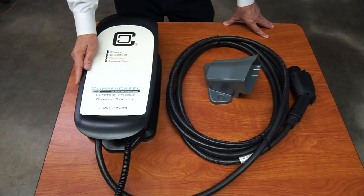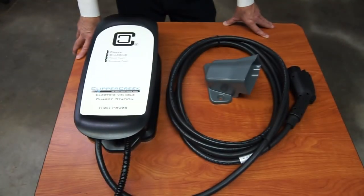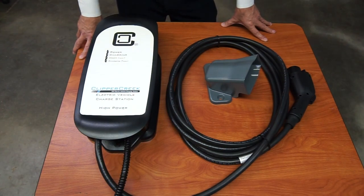There are a lot of configurations between the different amperages, plug-in versions, and different plug types. It can get confusing sometimes, so please don't hesitate to call us at EV Charge Solutions or check out our website at EVChargeSolutions.com.